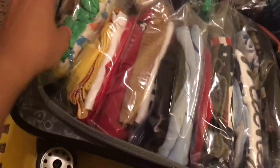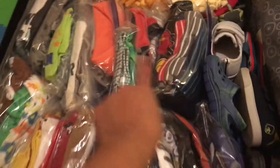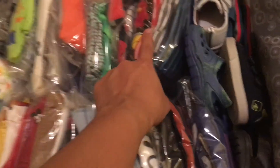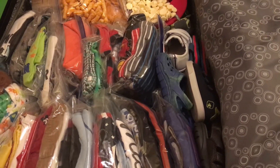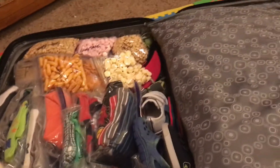So to recap on this side: I have his pajamas — two long sleeve and two onesies — his swim stuff, the primary outfits, the secondary outfits, the emergency onesies, and a jacket. His other jacket is going to be in his airplane bag.